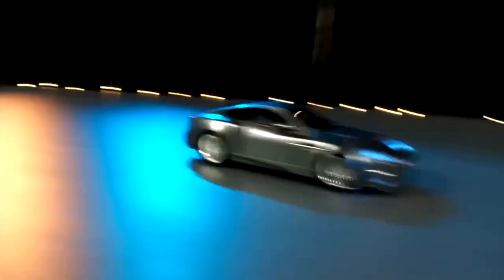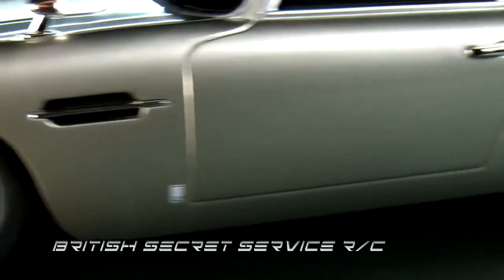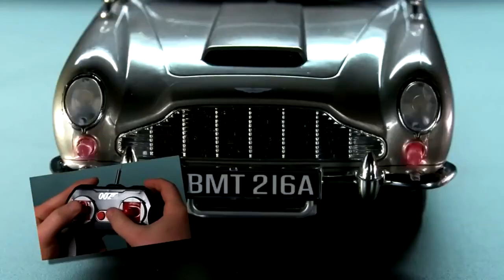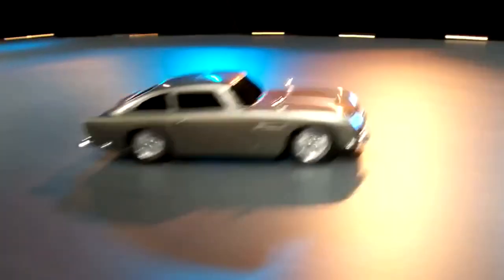Show off the driving skills it takes to be a secret agent with the British Secret Service RC. Each iconic 007 vehicle brings you two great ways to play: push the buttons on the car to unlock an undercover world of fun, or pick up the custom-designed remote to control full-function RC driving. Trigger an array of light-up hidden weapons, or play the signature James Bond theme music.